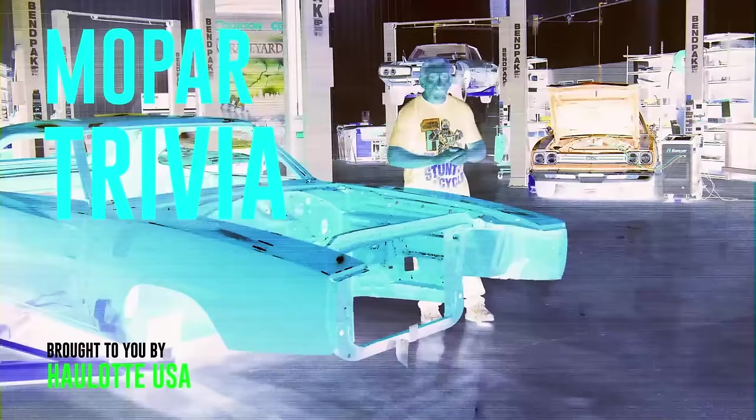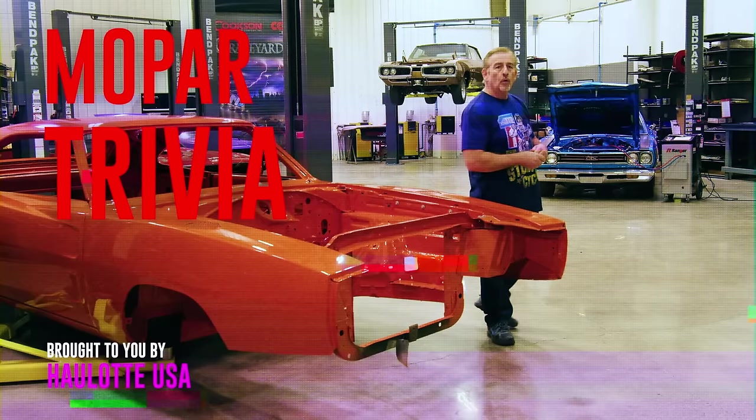The 1969 Dodge Charger Daytona is one of the most collectible Mopar muscle cars on the planet today. The only engine that was optional in this car was the 426 Hemi. So what was the standard engine? Was it the 383 Magnum, the 440 Magnum, or the 440 Six-Pack? Stay tuned after the break and I'll give you the answer.